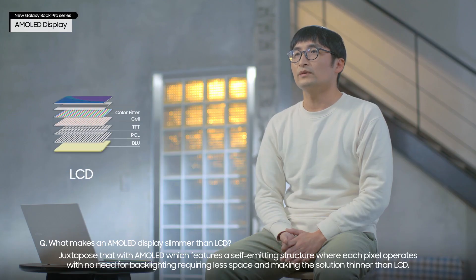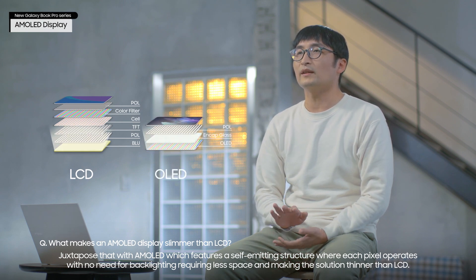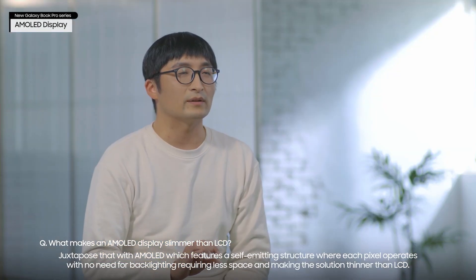Juxtapose that with AMOLED, which features a self-emitting structure where each pixel operates with no need for backlighting, requiring less space and making the solution thinner than LCD.